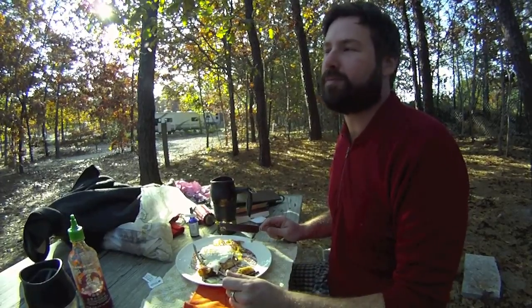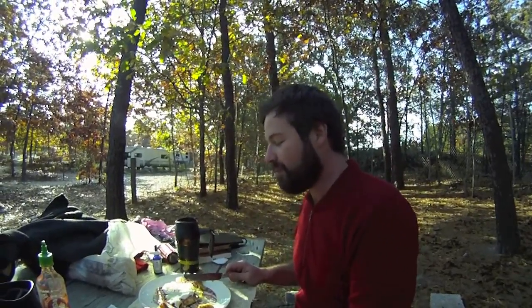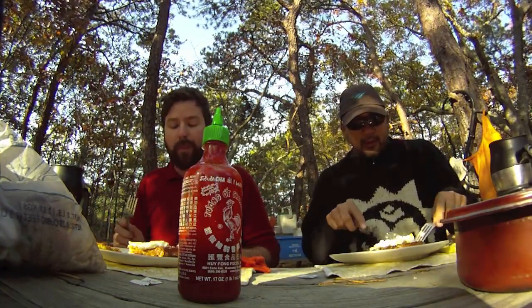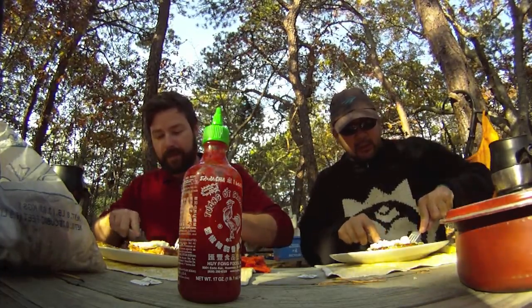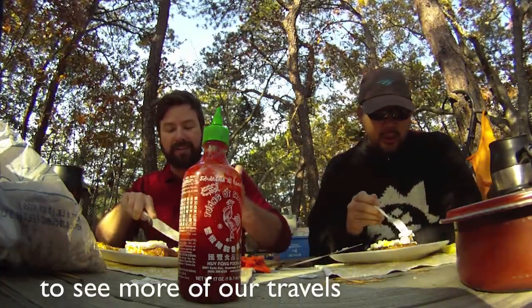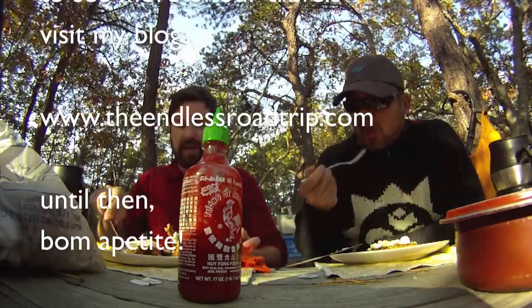Mmm. I miss cheese. So what do you want to do today? Our last day here on the Cape. I think we should bring our bikes out to the end — so we're going to do that.